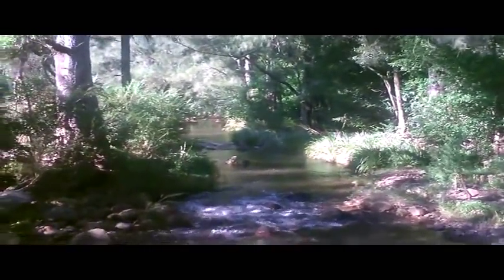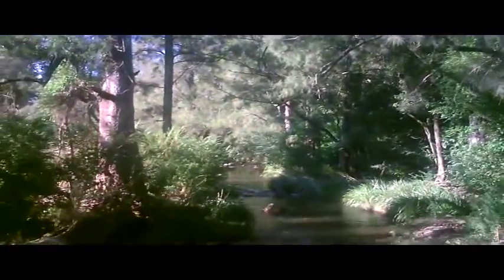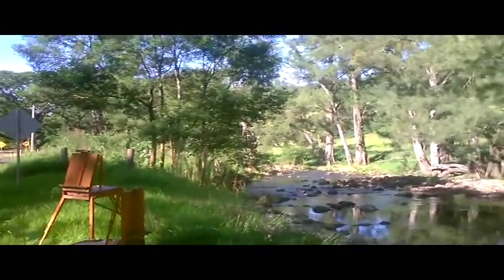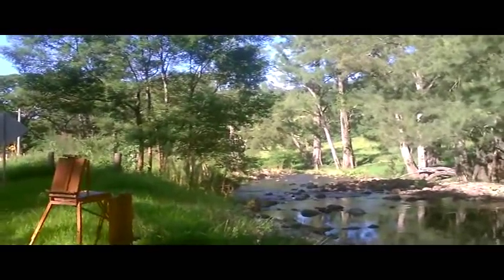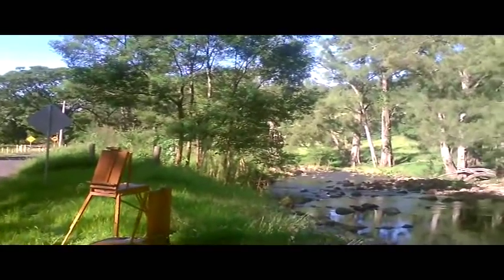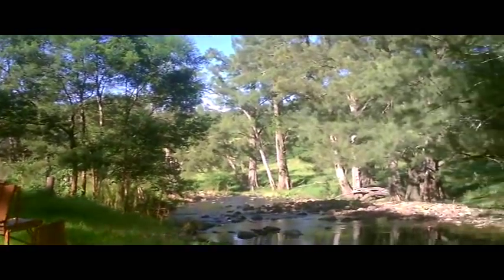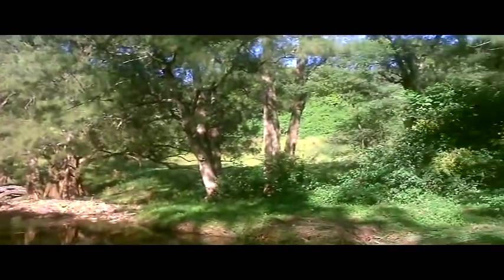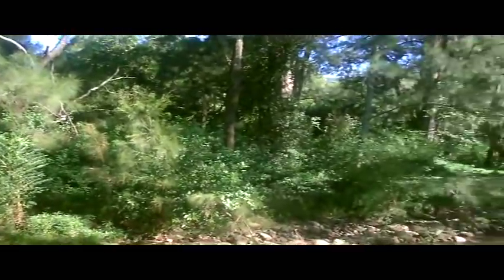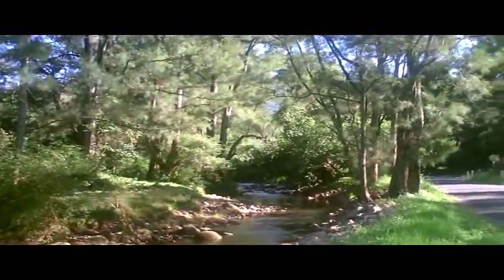Nice rapids here. It certainly is a great day. We've finally settled on this spot here — pretty nice. Our easels are up, ready to go. I'm just panning around here, down to there. Like that. Action.